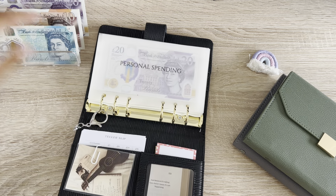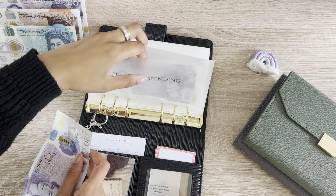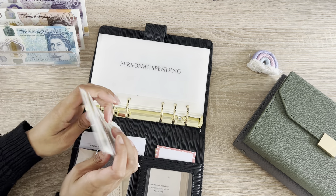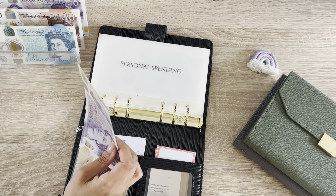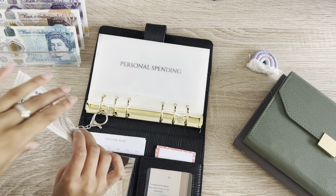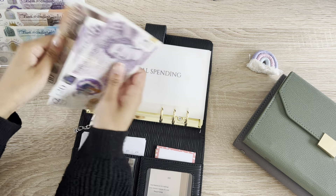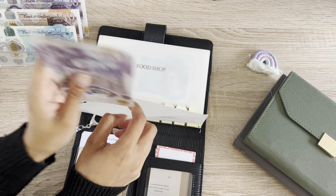So personal spending is getting £20. I did actually buy some new shoes, so I also owe £60 back into that money. We've got £20, 40, 50 pound in personal spending which I will probably be using next weekend.